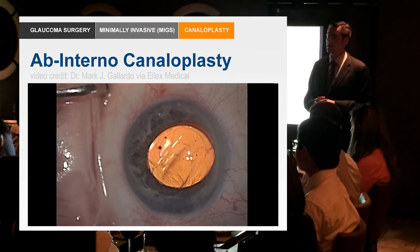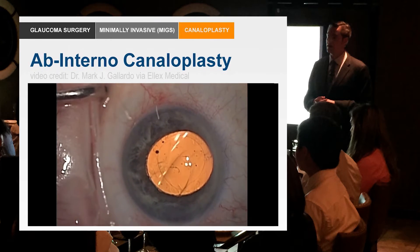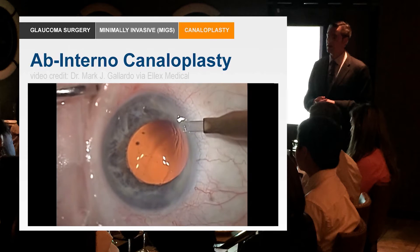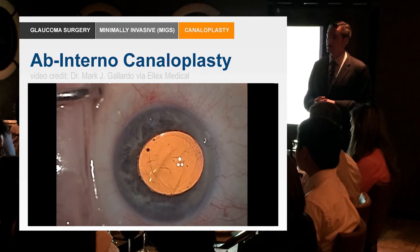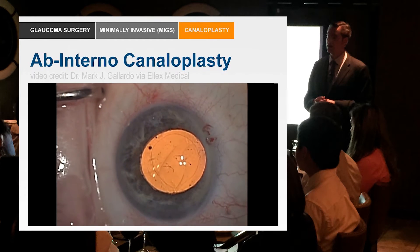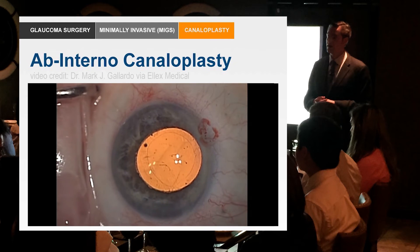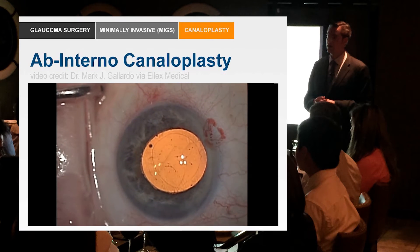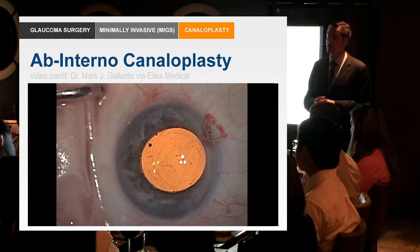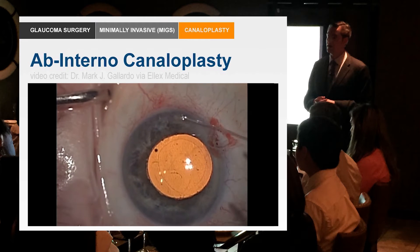This technique was actually developed by Dr. Mark Gallardo. In the video, he has just completed cataract surgery, injects a viscoelastic in the eye. Normally with canaloplasty, we'd create an incision, open up the conjunctiva, and start creating a flap. Instead, he creates an oblique incision at the limbus through the cornea into the anterior chamber. He'll shortly insert the catheter and place a gonioscopic lens.